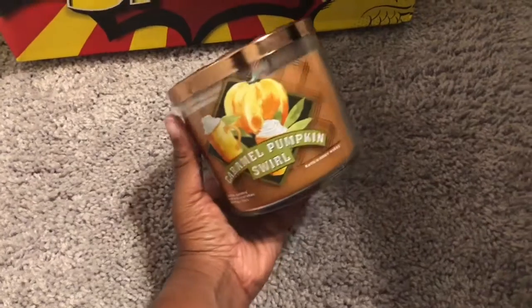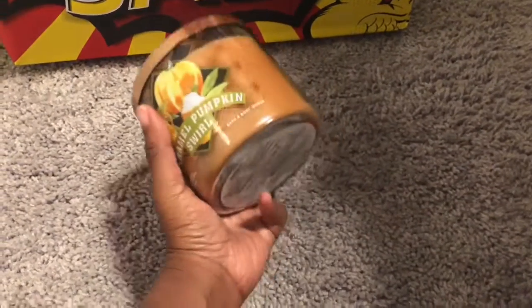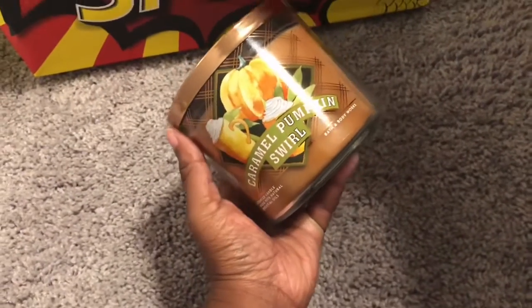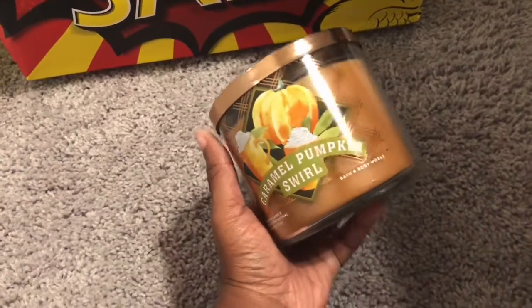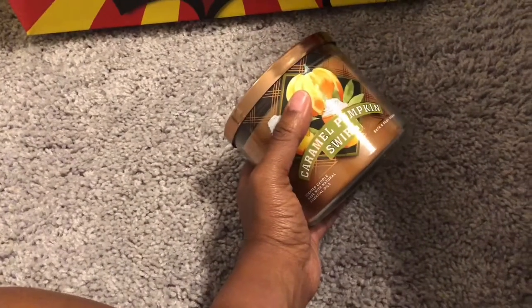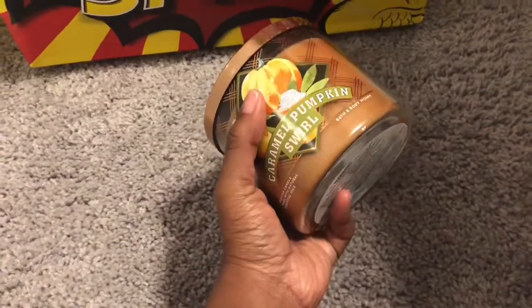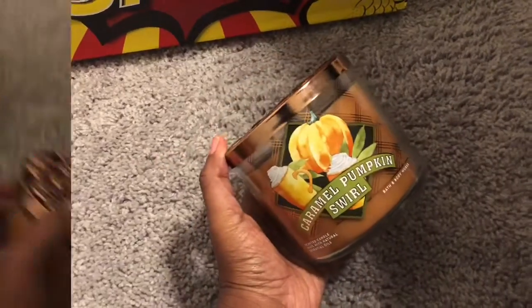I still have those two single wicks in my closet with the rest of my fall and Christmas single wick candles. Right now they are on sale for like $14 to $16. This one was $14, so was the Pumpkin Pecan Waffle. I believe the only ones that are $16 are the White Barn versions.